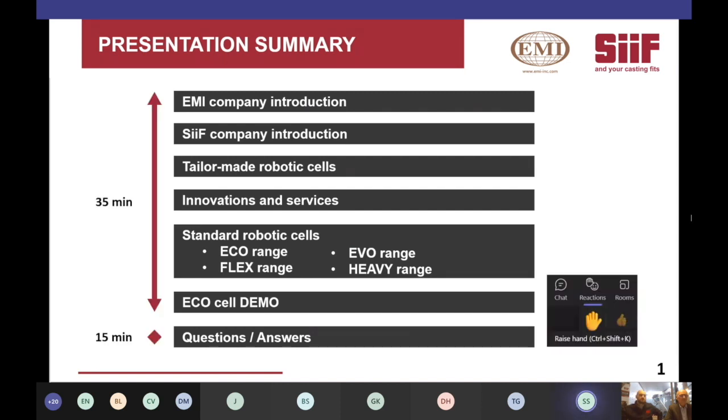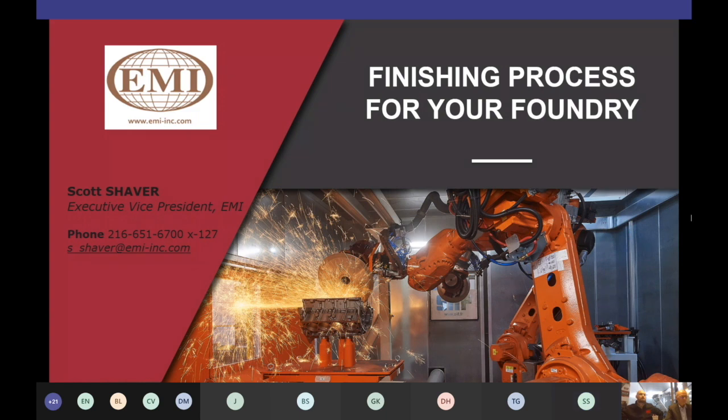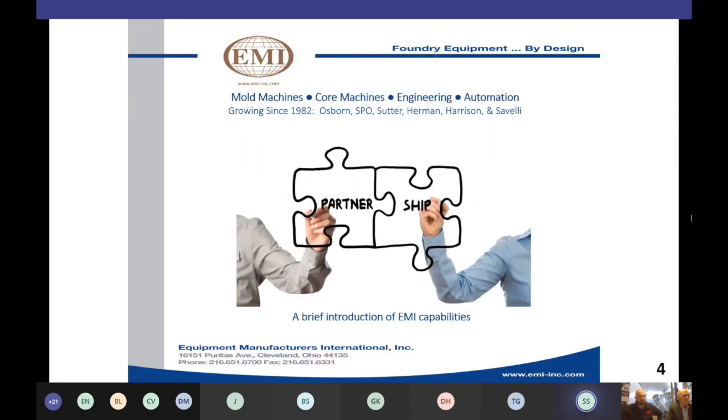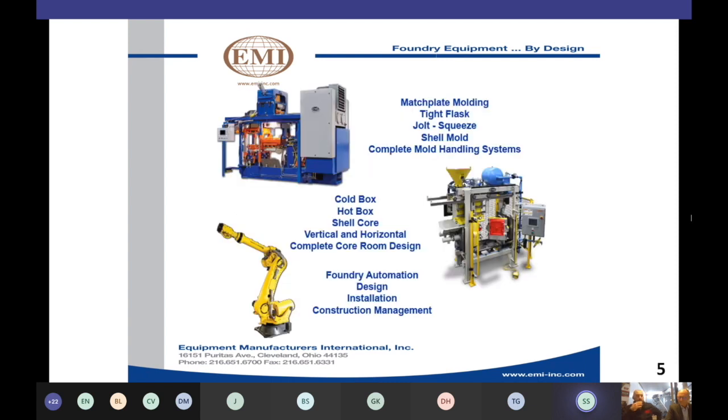EMI and CIF have joined forces in the U.S. and Canadian foundry market since July 2020. EMI is the U.S. and Canadian distributor for CIF products. We support our customers with application engineering, stocking certain common spare parts, and providing after-sale support and services. This is our 40th year serving the foundry industry. The areas we focus on include mold-making machinery, including automatic match plate mold machines, high-pressure tight flask mold lines, and manual jolt squeeze and rotolift machines.